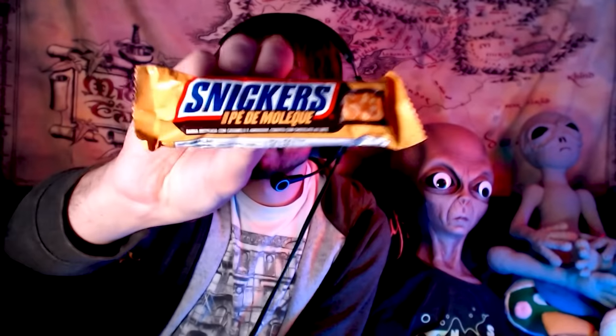Here's a snack I don't think any of you have ever heard of — it's Snickers. Except it's also Pé de Moleque — boy's foot — sticky coating of sugar over peanuts, except it's Snickers. That reminds me a whole lot of a peanut chew, which I like a lot. I feel like they combined the legit thing with Snickers, and it ended up tasting like a peanut chew. Not bad, actually. I'm gonna eat the rest of this at some point.